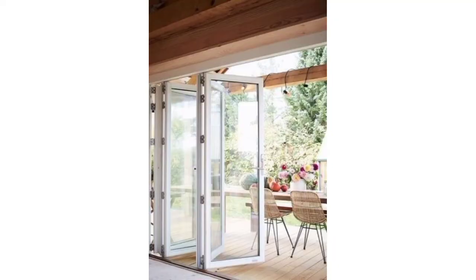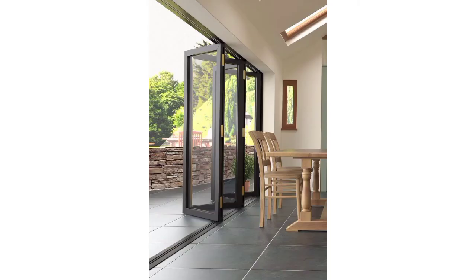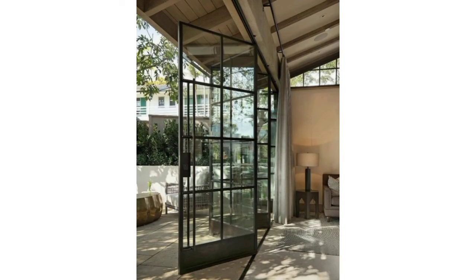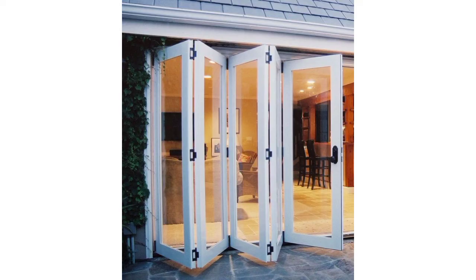Affordable folding wooden doors come in a variety of designs, colors, sizes, and materials. In this video you can see glass, wooden, and steel folding door designs and ideas. A glass folding door designed for the home may enhance the beauty of your entryway without demanding any extra work.